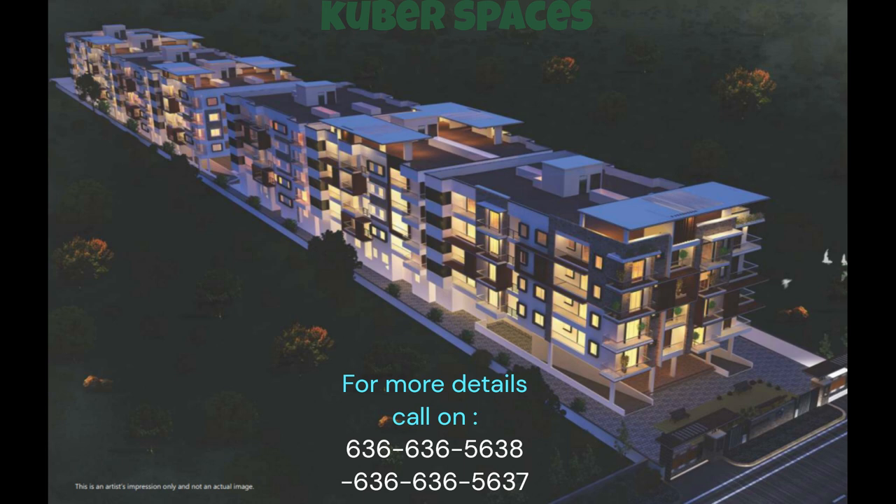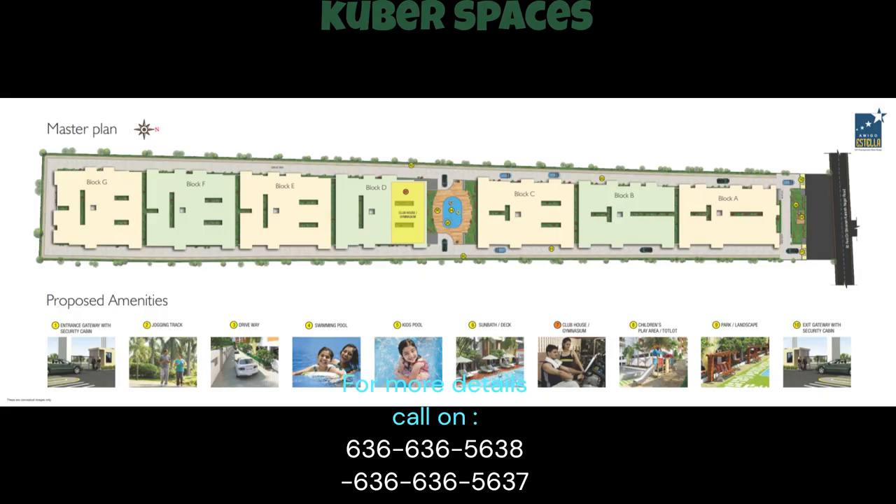The semi-furnished interiors add a touch of elegance and convenience to your new abode. The Amigo Astella project brings you a host of amenities designed to enhance your lifestyle. Take a refreshing dip in the swimming pool, watch your children have a great time in the kids' play areas, and rest easy knowing that the 24x7 security staff and CCTV security are keeping your loved ones safe.